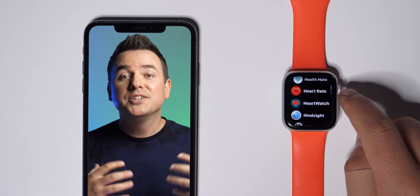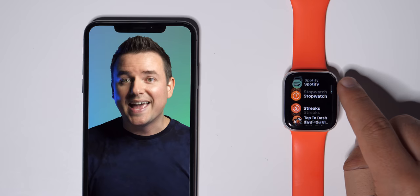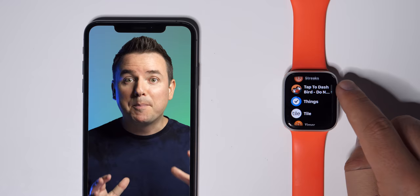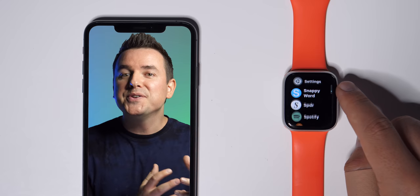Hey, it's Chris, and this is a video I've been wanting to make for a long time, looking at the very best non-fitness Apple Watch apps. We all know that Apple Watch does fitness, does health tracking, but what else can it do that's worth being done? That's what this video is all about.